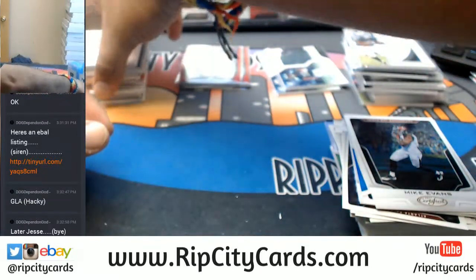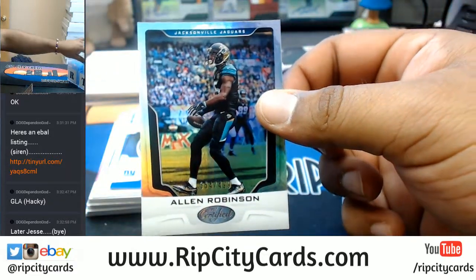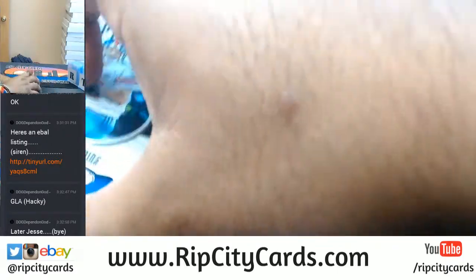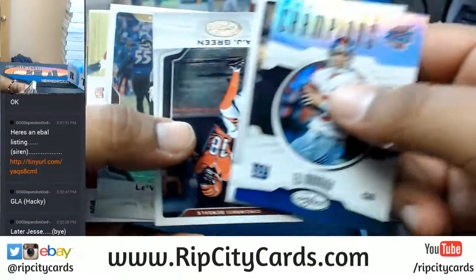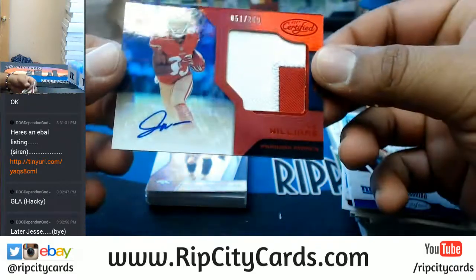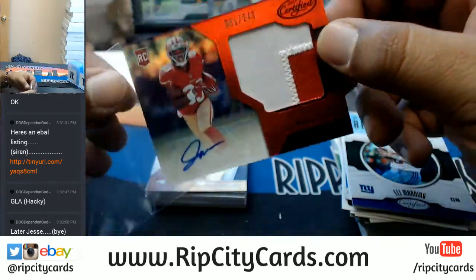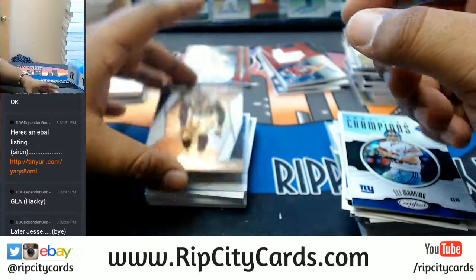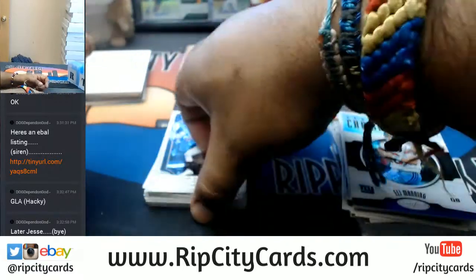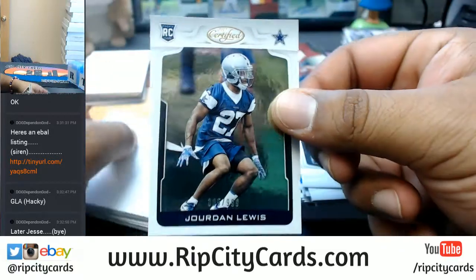Mike Evans there — later, dog. To $499, Allen Robinson of the Jaguars. For the Niners, Joe Williams to $249 RPA. Sepia for the Broncos, Von Miller. To $999, Jordan Lewis of the Cowboys — check out that spelling on Jordan. Kids these days.